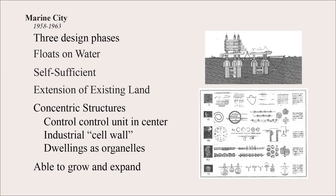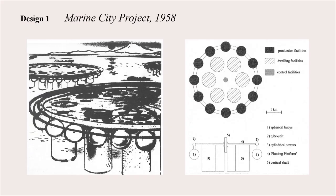The first Marine City design from 1958 is a pretty loose sketch, but you can see the core principles starting to develop. Around the outside is a line of buoys, then towers that go under the ocean serve as the industrial facilities. The stem going down the center holds all the utilities, and coming off that stem are capsules — one of the main features of Metabolist architecture.